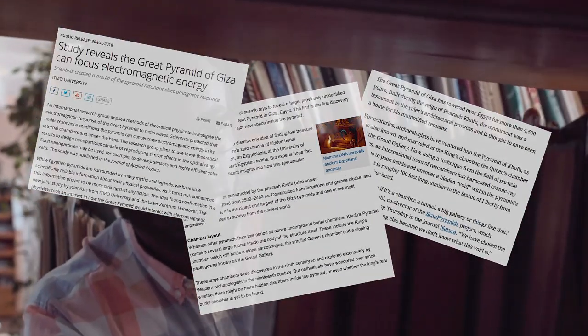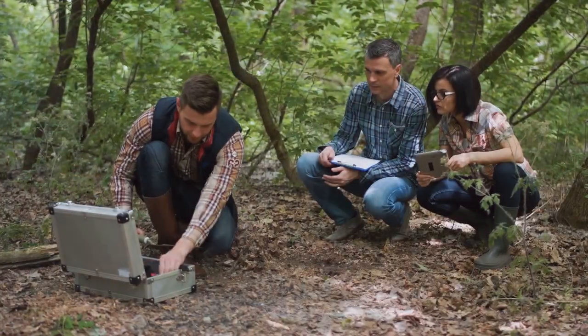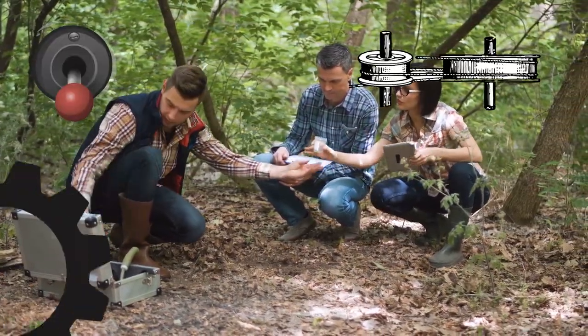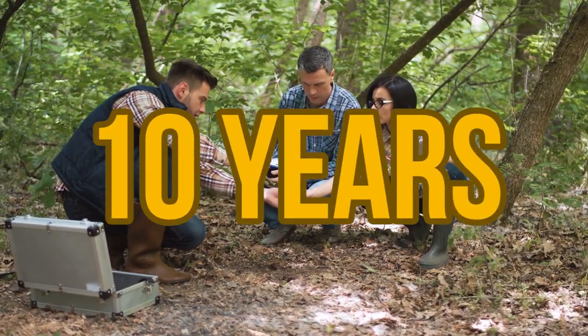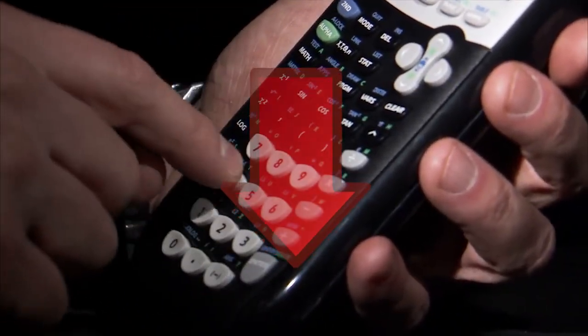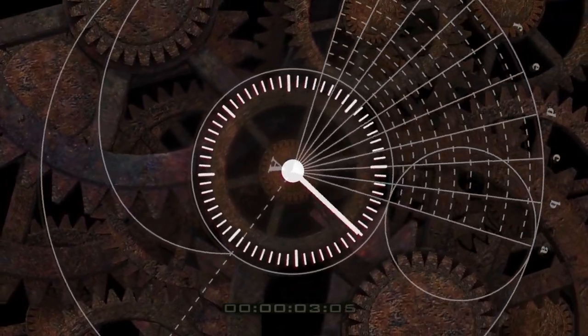Many modern studies have been conducted on the Great Pyramid, including one from a team of engineers and Egyptologists. Using a critical path analysis model and assuming that no levers, pulleys, wheels, or iron tools were used in its construction, they estimated that it took 10 years to complete from start to finish. This is on the lower end of estimates, but throughout all these estimates, the timeline moves at a staggering pace.